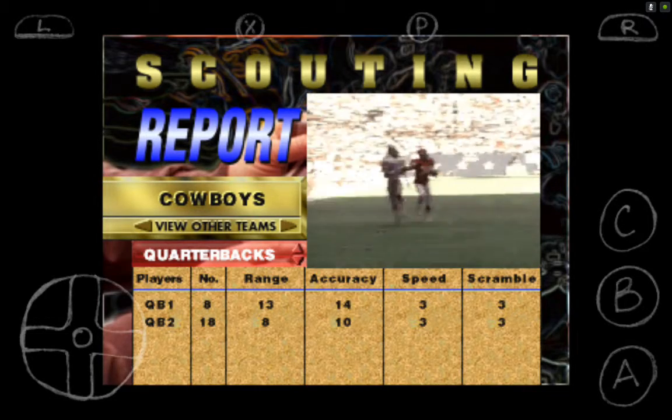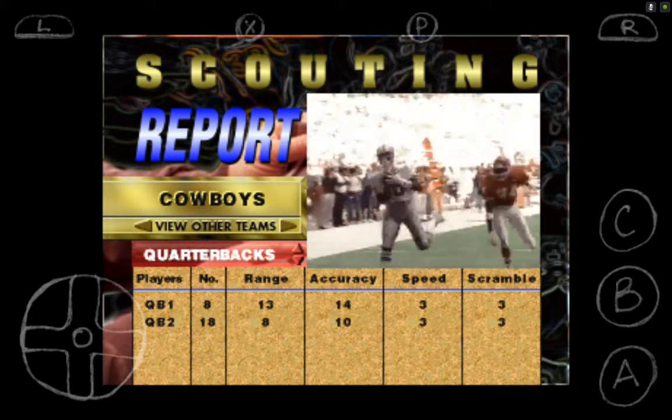Cowboys at the KC 30. Quarterback goes right, down the sideline, over the shoulder — touchdown, Dallas!